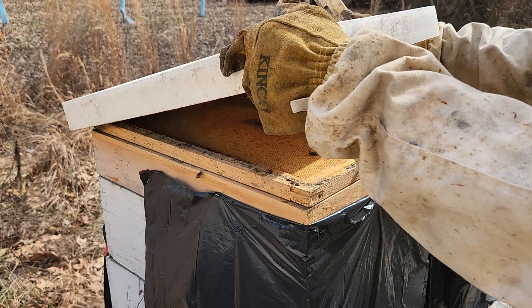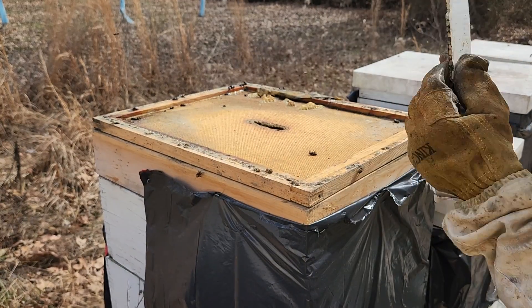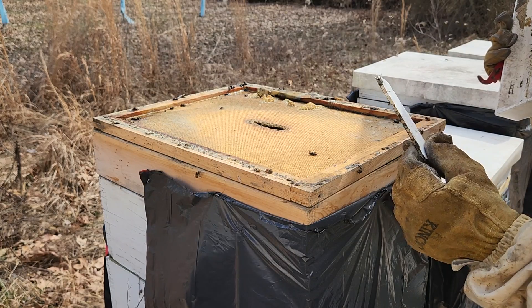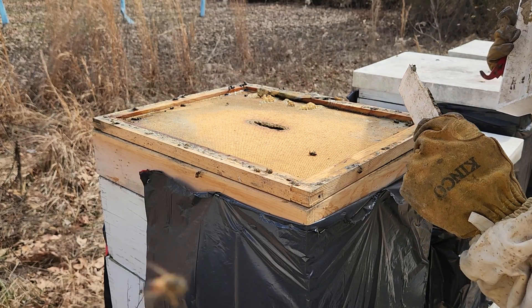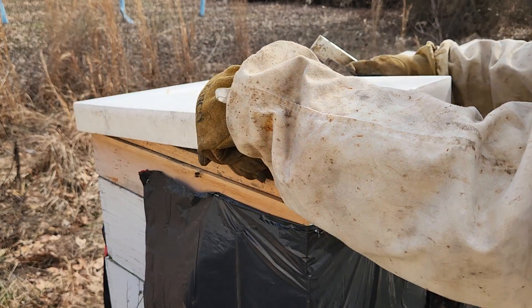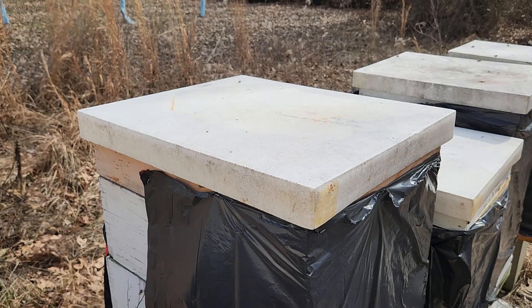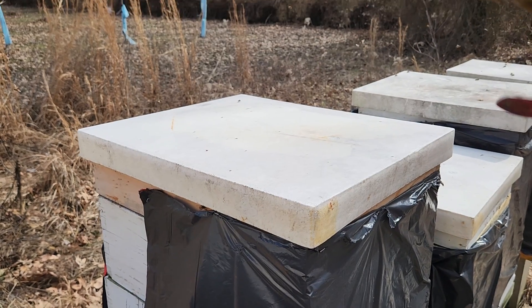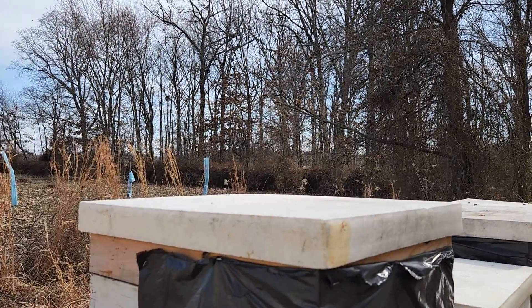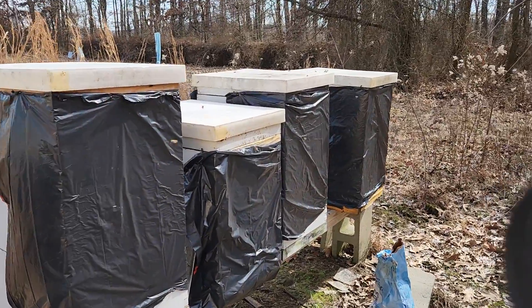I brought out about 30 pounds of sugar today just in case. These beetle traps — the bees will push those beetles in there and then put propolis over the ends, entombing those beetles and running them out of there. It works pretty good. I'm just going to keep working on down the line — I've got three more hives to go through.